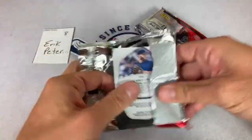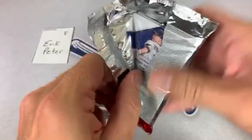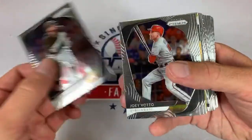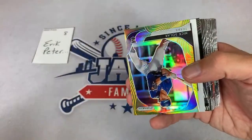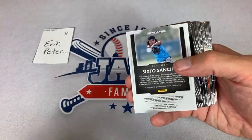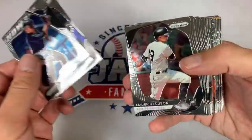There's Aristides Aquino and Gerrit Cole as the last one. All right, here we go — our next three packs. Nick Solak — here comes the next hit — it is going to be Sixto Sanchez! The Solak is out of 10, by the way — eight out of 10. Nice hit right there, Sixto Sanchez autograph.